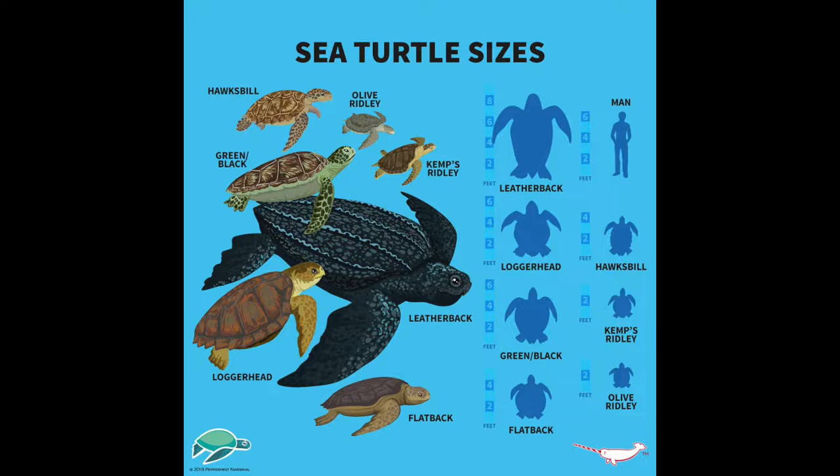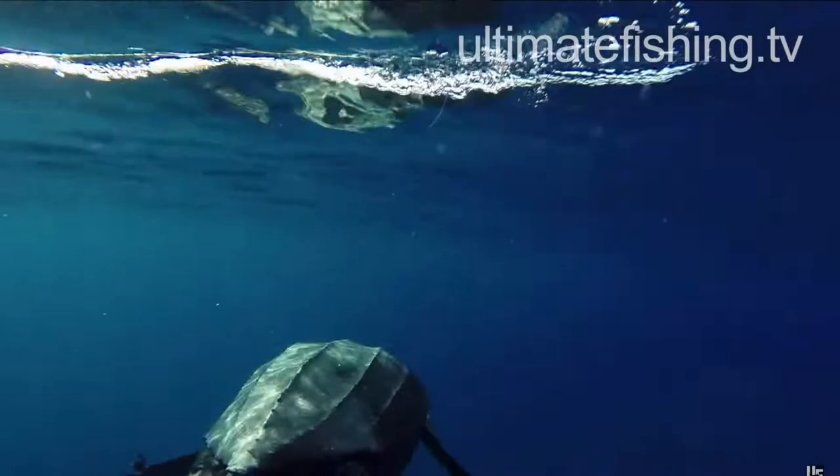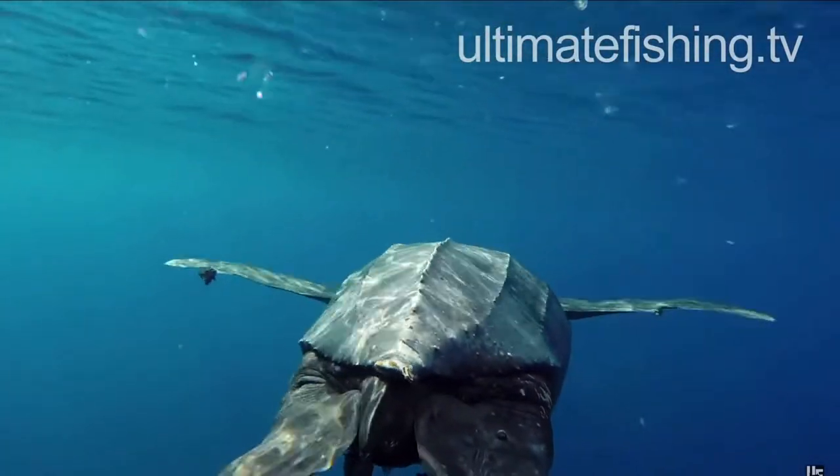Their size, blood flow, and fat thickness allow these turtles to maintain a warm body temperature in cold water by helping them retain and generate heat within the body.